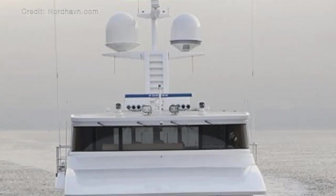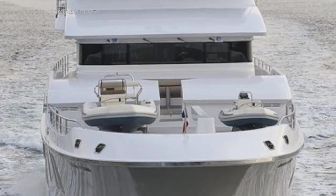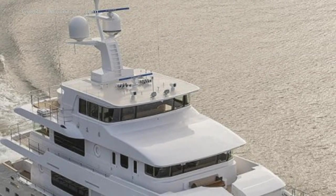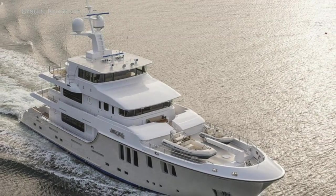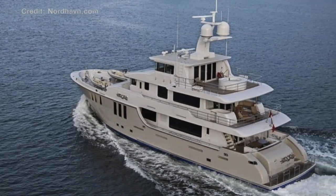Introducing the Nordhaven 120. Nordhaven describes the 120 as quote: a vision of optimum design, advanced engineering and spacious luxurious life on board. The Nordhaven 120 beckons those who consider the world their playground and the ocean a home.